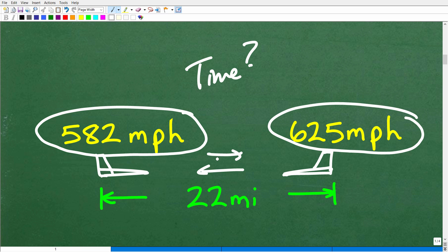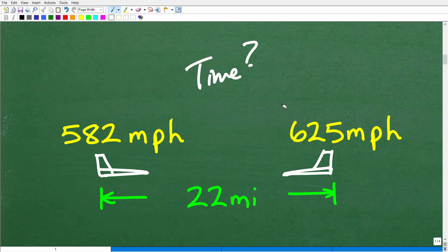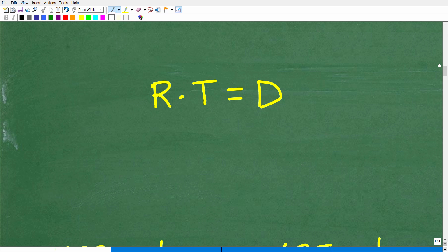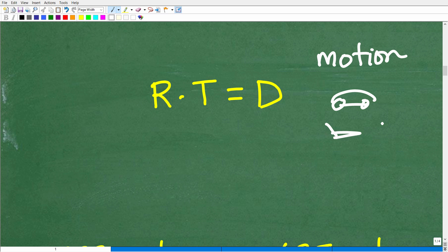To figure this out, you're going to need to know a formula. This is the formula you absolutely want to commit to memory: rate times time is equal to distance. Anytime you are dealing with any sort of motion problem — whether it be a car, airplanes, trains, or a ball flying through the air — if it deals with how fast something is going, how far it traveled, or how long it took, you use this formula. It's very common in math, algebra, and physics.